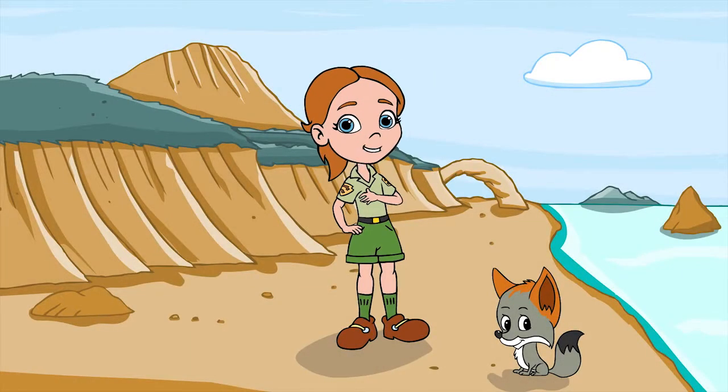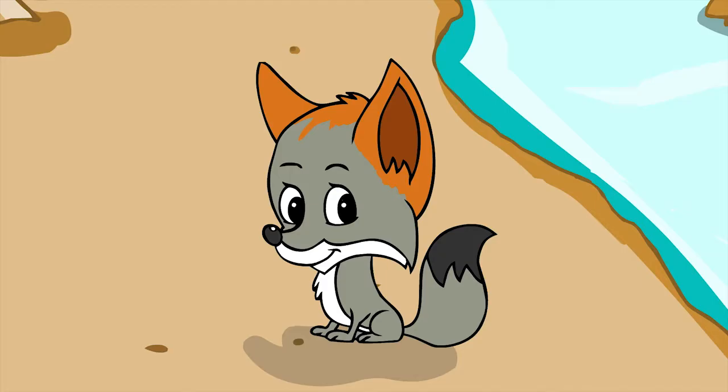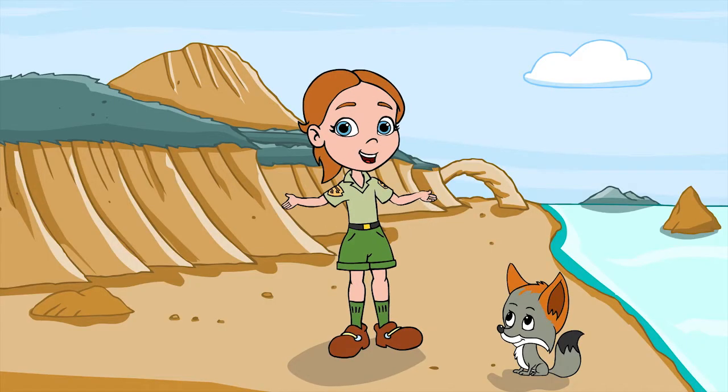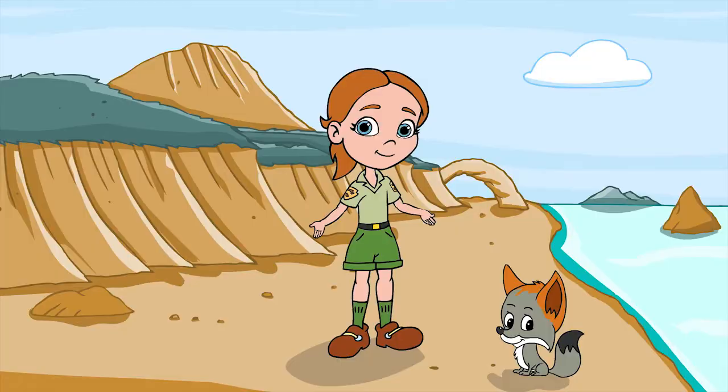Hi everyone! My name is Olivia, and this is my friend Max, an Island Fox. We've been spending a lot of time on the Channel Islands helping seabirds.